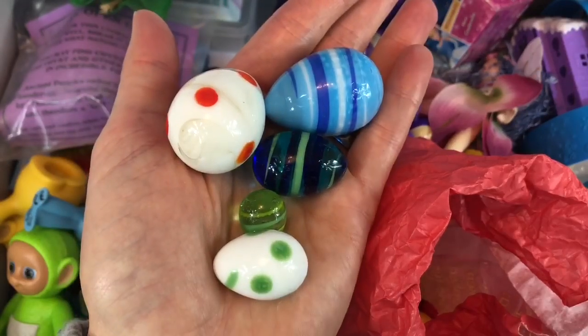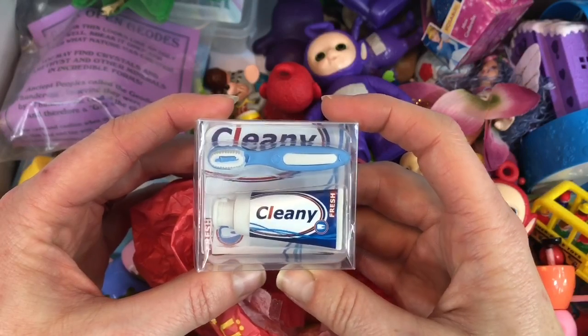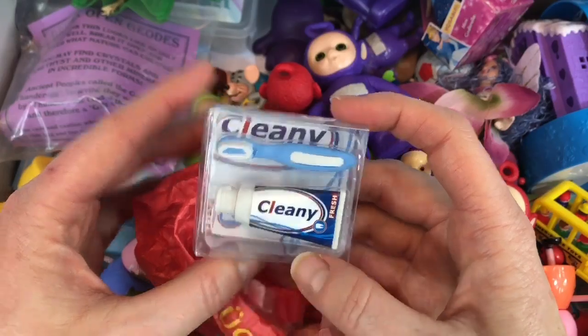I also bought this little tiny toothbrush and toothpaste for our toys. So stay tuned when we do another How to Brush Your Teeth video so we can prevent cavities.